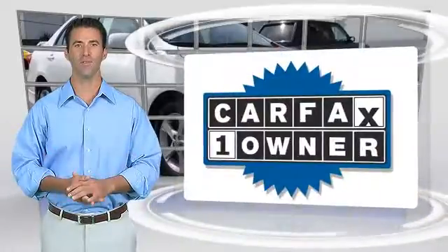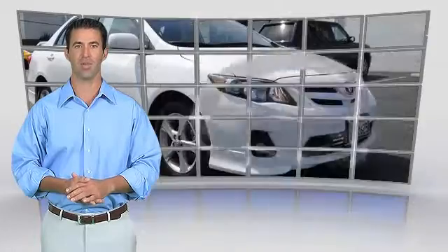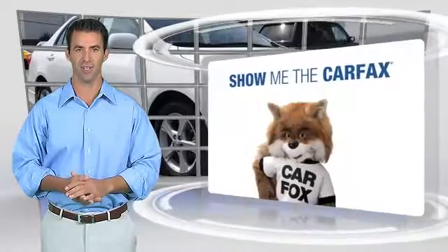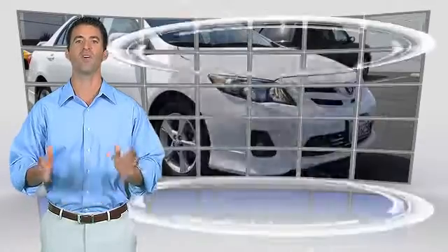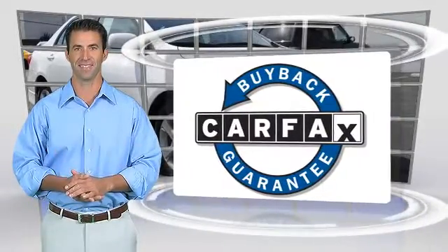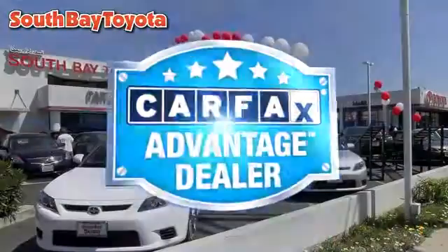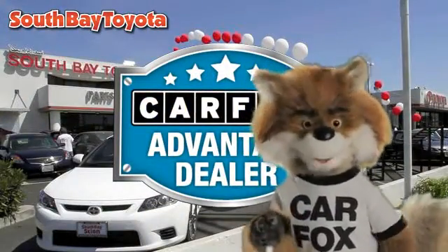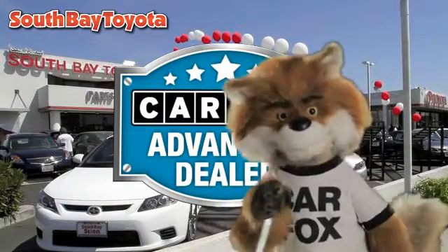This is a one-owner vehicle with the Carfax Vehicle History Report. Be sure to find a complimentary copy of this report online or contact the dealership. This vehicle qualifies for the Carfax Buy Back Guarantee. Just say show me the Carfax at South Bay Toyota, a Carfax Advantage dealer.